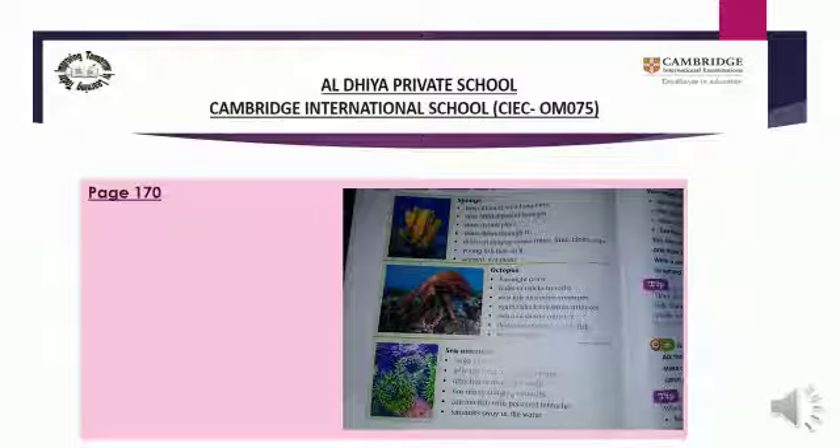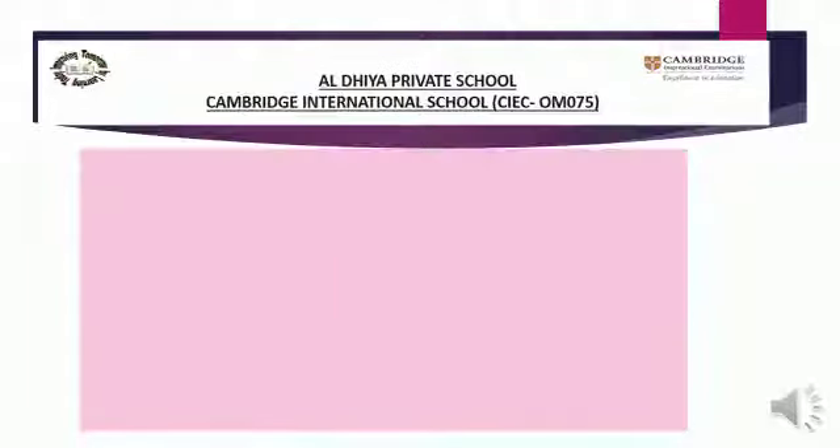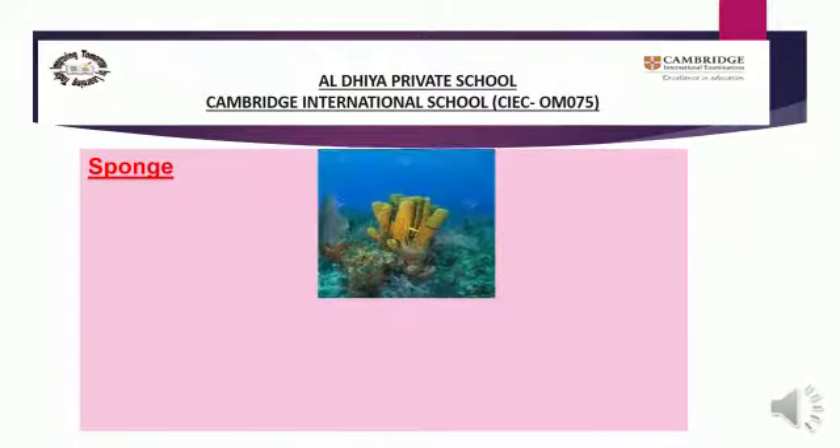Let's start reading about this. I will show you pictures and then you will read. First is sponge. Our first picture is sponge — you can see it here. Now we will read about it. There is only highlight information here, not complete sentences. Only direct information is written on this page, so we will read only that information.